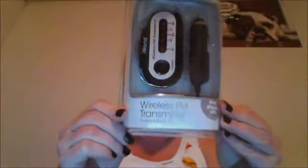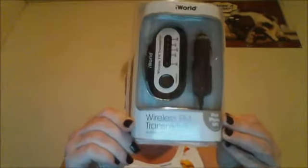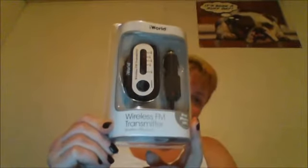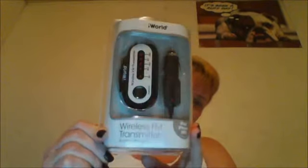I also decided to try the iWorld wireless FM transmitter. Right now my radio doesn't work in my truck so I thought I would try this to plug in my iPod and have music. That's the end of that bag.